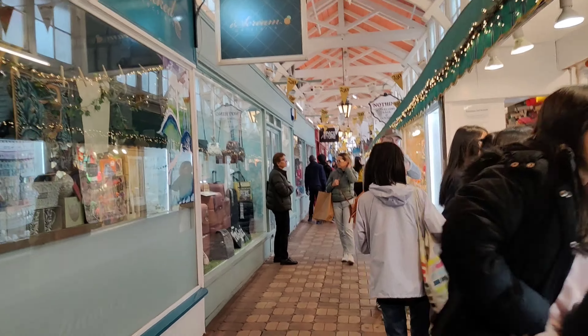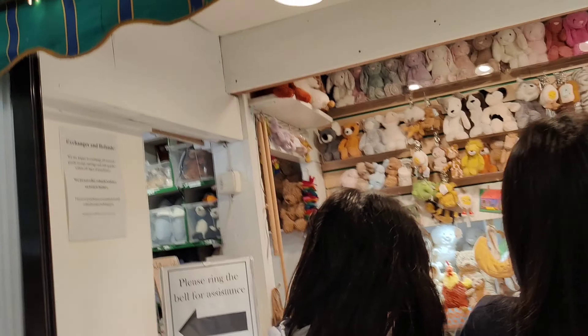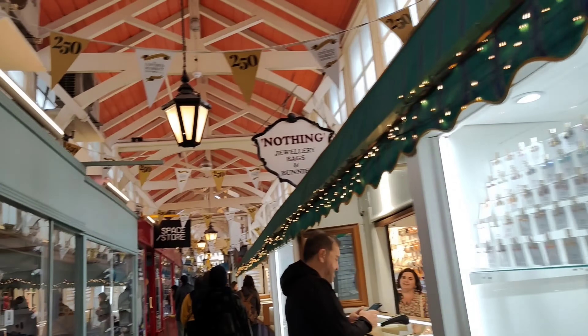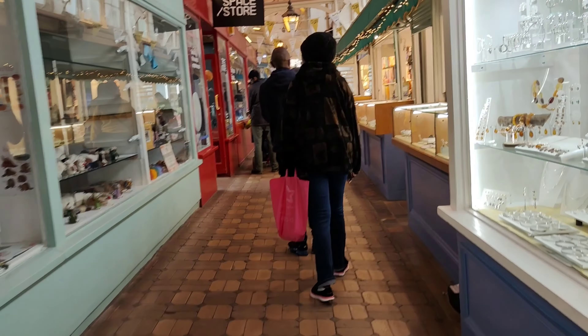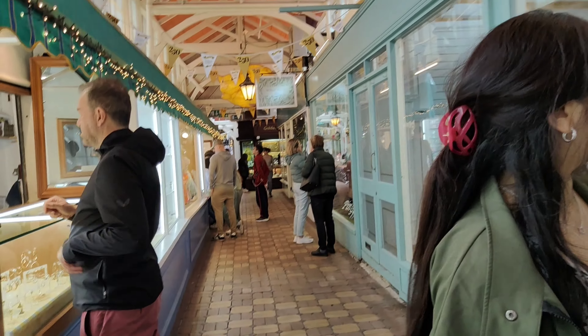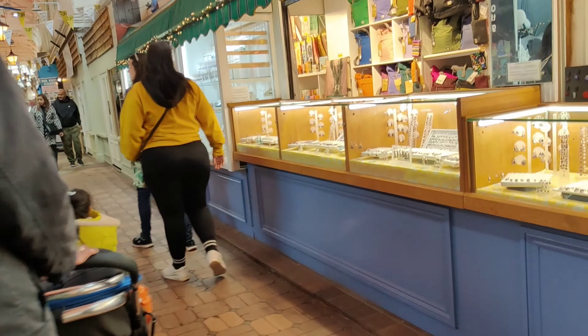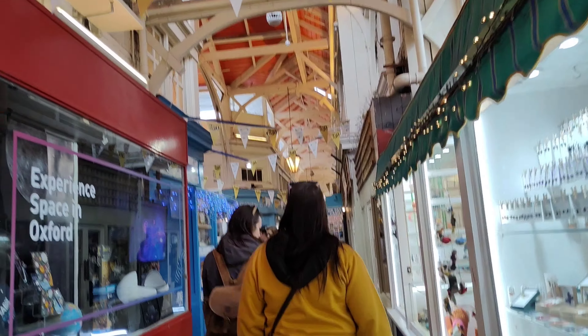Then we decided to go to the market area to see what's going on there. Here they are selling many goods like fast food, local craft, gifts, souvenirs, flowers, jewellery, and many more items as you can see.